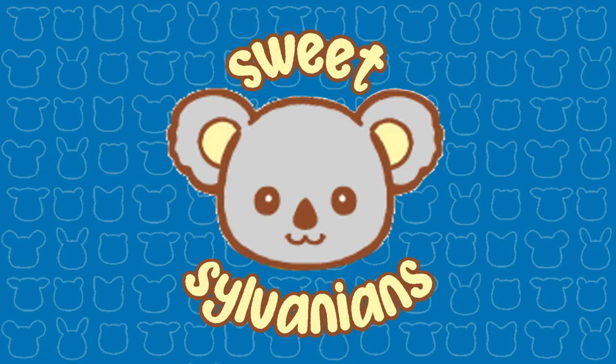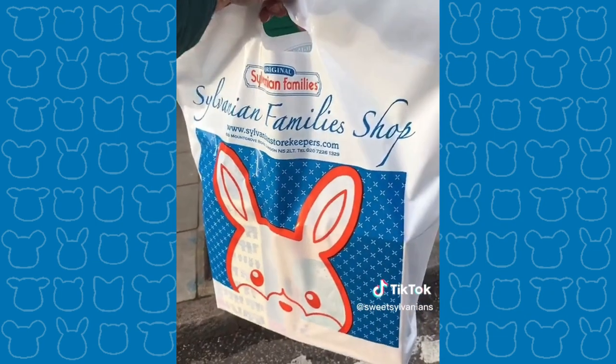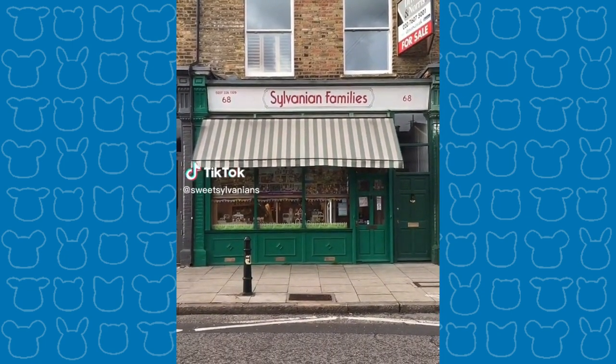Hi, I'm SweetSylvanians and I make videos about Sylvanian Families, also known as Calico Critters. If you saw my previous videos you'll know I recently went to the Sylvanian Families shop in London. And while I was there I of course bought quite a few things, including some Japanese figures, some flower figures and also just random older items.